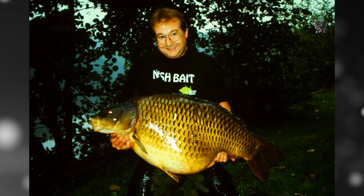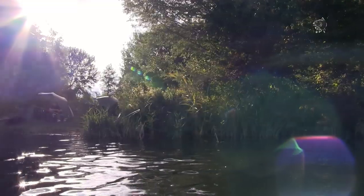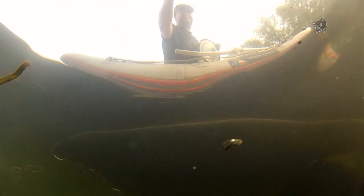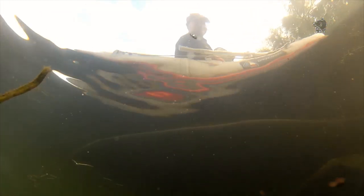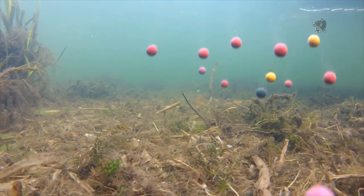Belgian Carpace and Nash European manager Ronny de Groot has gathered together some of the highlights from across the continent. Let us have a look at some of the carp that have been caught around Europe on Nash Bait Squid and Monster Squid boilies.